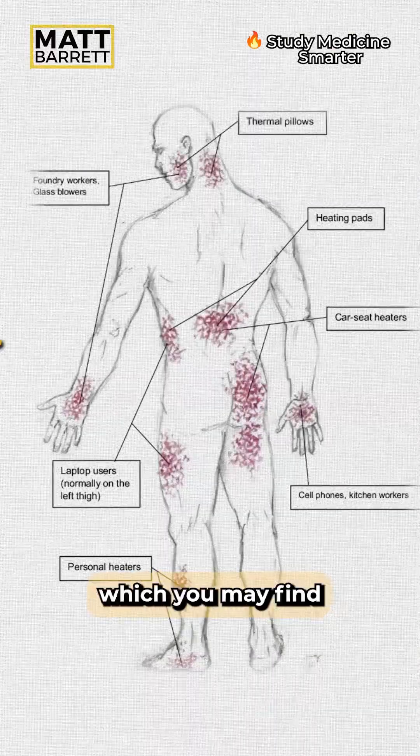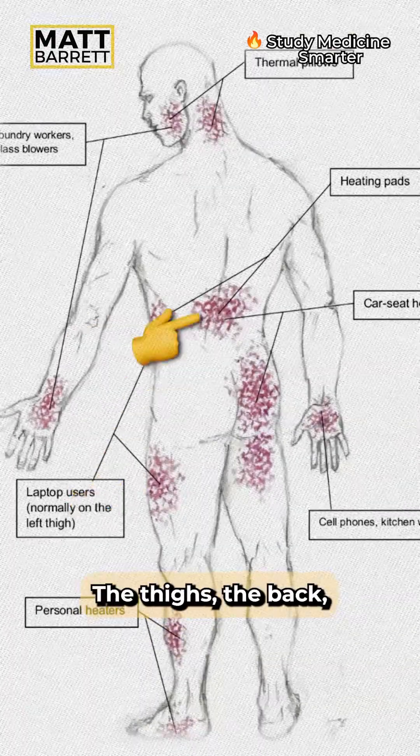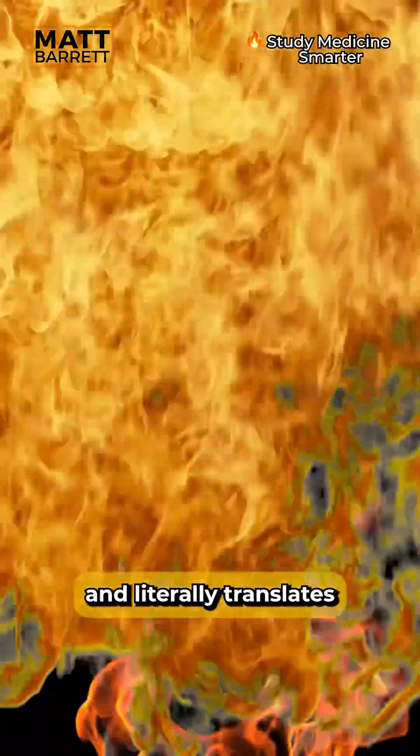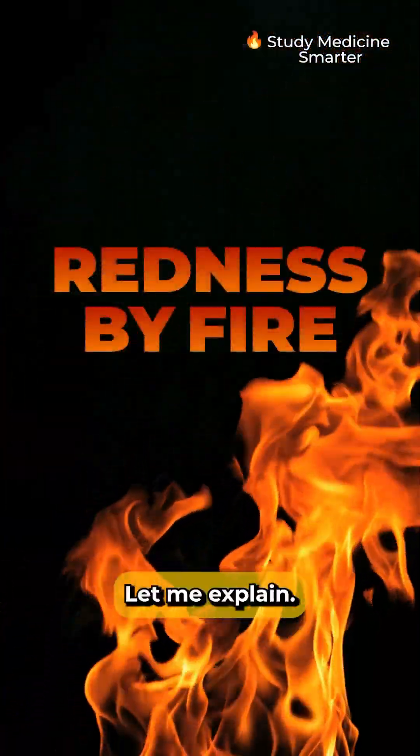What you're seeing is a rash which you may find on the abdomen, the thighs, the back, or the hands. It's caused by prolonged exposure to heat and literally translates to redness by fire.